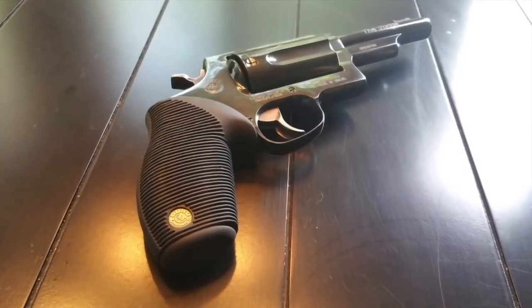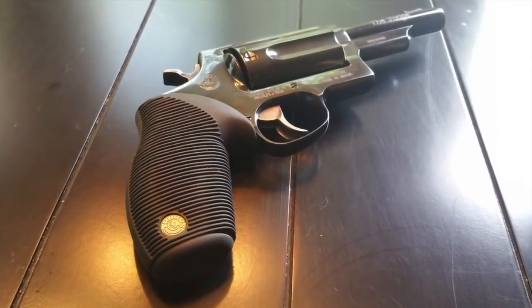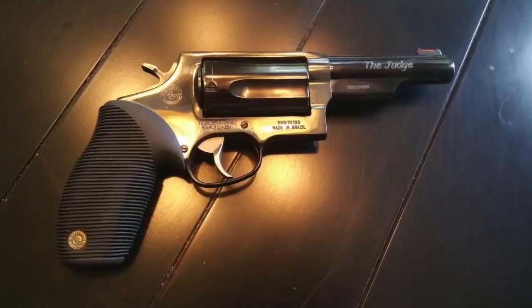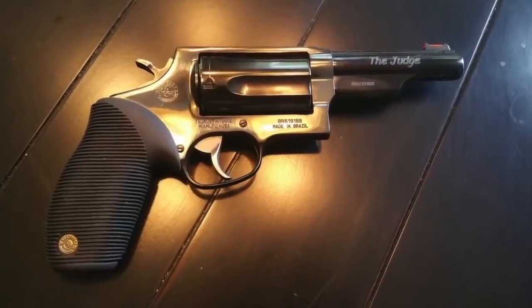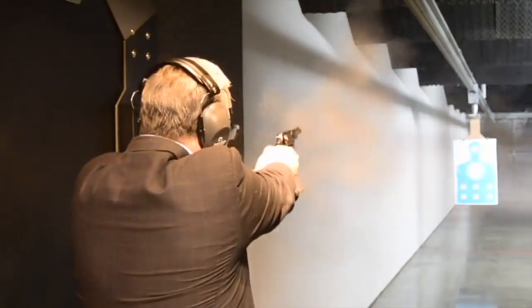Number four: a Taurus Judge. This is a great option as a replacement for the Mossberg Shockwave or the Kel-Tec PMR-30. With a .410 shotgun shell, you take care of snakes, raccoons, any sort of varmint. A .45 Long Colt will definitely take care of anything as far as two-legged predators go. I've always said the Taurus Judge would make an awesome car defense gun, and it definitely makes an amazing RV defense gun.